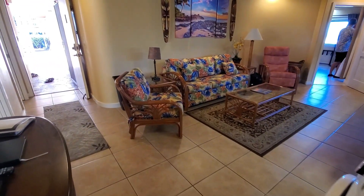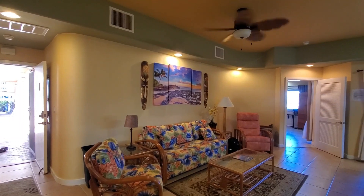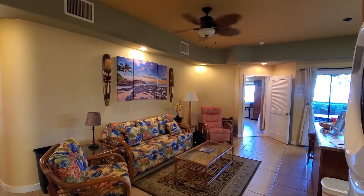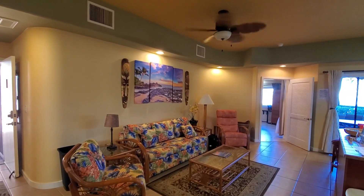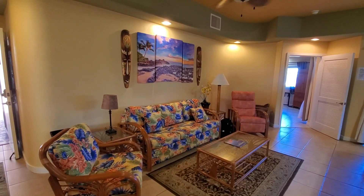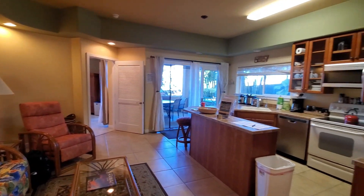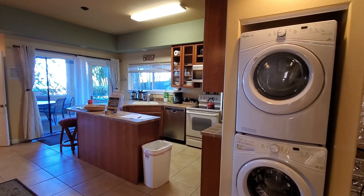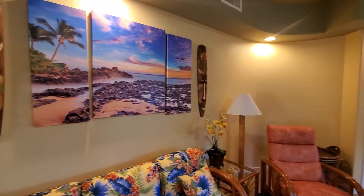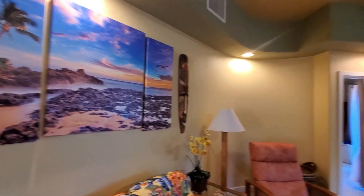Now we're in the main living area and kitchen and they've done a really nice job decorating this. One of the things that's really important if you're getting a vacation rental property and renting it out is how does it photograph — how is it going to look to someone comparing a vacation rental to a hotel, or comparing it to someone else's vacation rental? I like the bold colors they've done here in this little three-photo beach set.